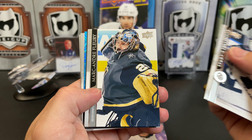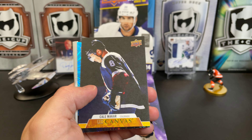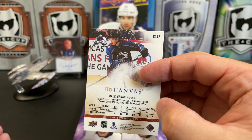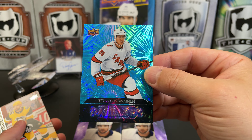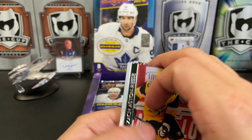Connor Hellebuyck, Marc-André Fleury, Johnny Gaudreau — looks like we've got a double hit here. Put that one off screen. We've got Kale Makar — that's a nice photo on the front — canvas, and our dazzler is Teuvo Teräväinen. Those are really cool looking cards. Zach Aston-Reese, Mackenzie Blackwood, Brendan Lemieux.